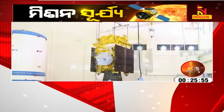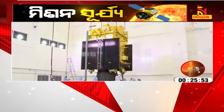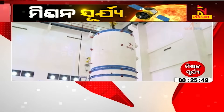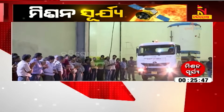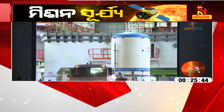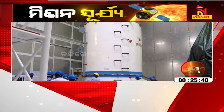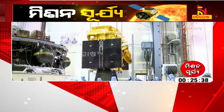These are the visuals from the clean room of the spacecraft preparation facility. The Aditya L1 spacecraft is being prepared and placed into a protective container where the environment, temperature, and cleanliness are all carefully controlled.